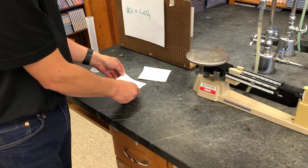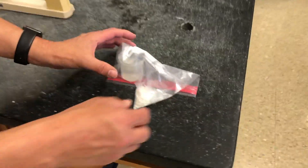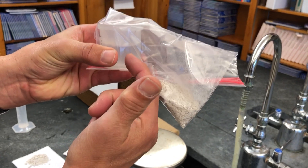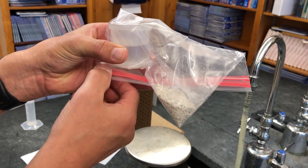Now I'm going to take that paper and put it inside of a baggie. I take the shell, put it inside the baggie, and I have the hydrochloric acid in a beaker inside the baggie, and the baggie is sealed.